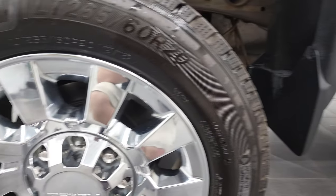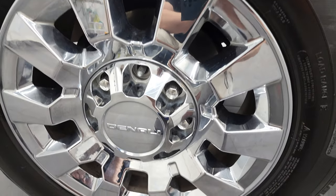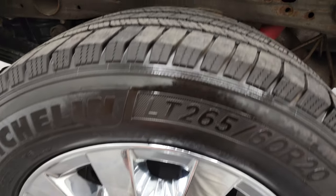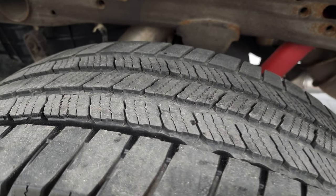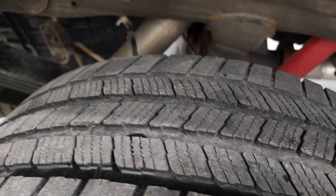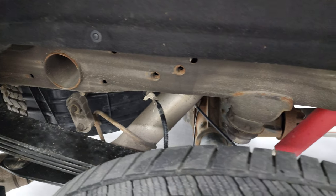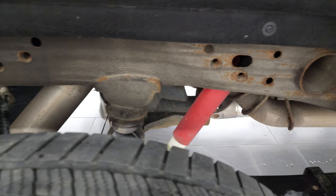We sell a lot of these vehicles out of state, so we want to make sure that you're getting the most accurate representation possible. If you like the video and what I'm doing here, give me a subscribe in the upper right-hand part of the screen to my YouTube channel. Back tires have just about as much tread as the front tires, maybe just a little bit less. And the frame and underbody is in very nice shape for a 2016.